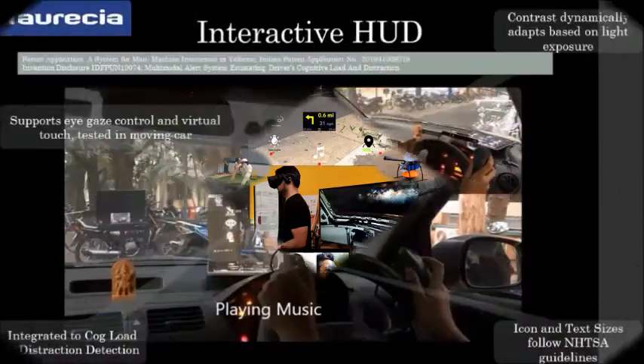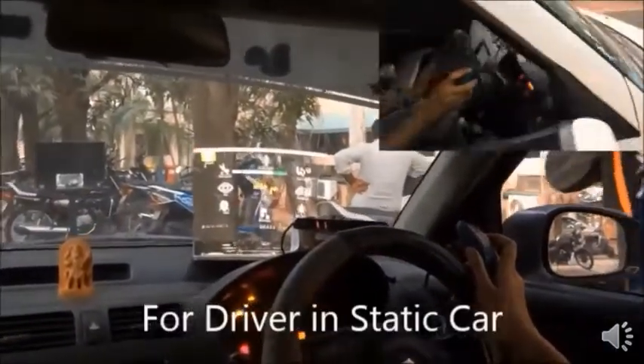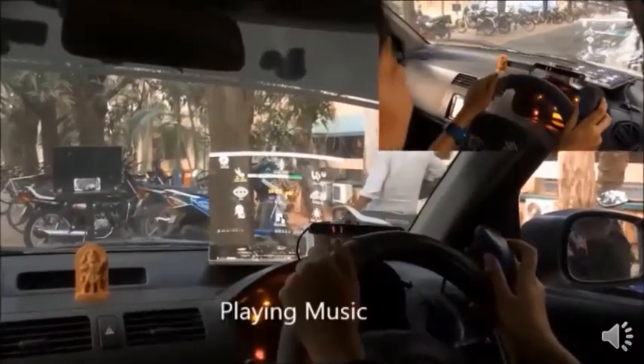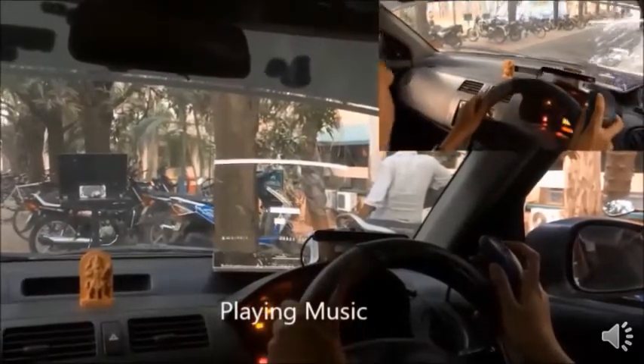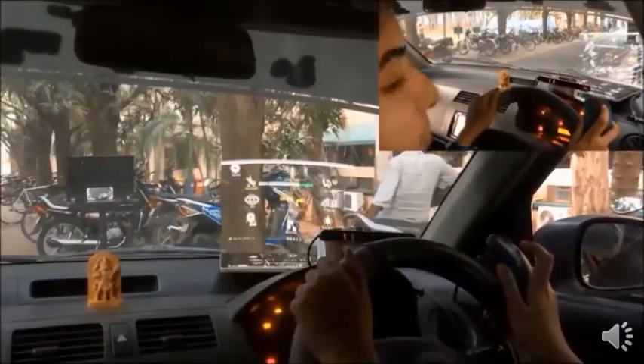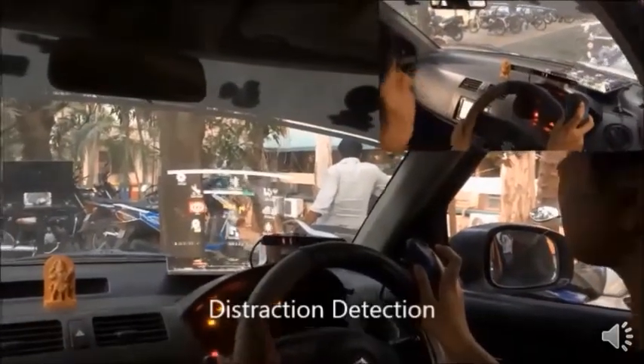The first demonstration shows an interactive head-up display developed through a funded project through FORICIA. In this demonstration, we can see that we can reflect the display of our tablet computer on the windscreen and we can operate this display through eye gaze as well as gesture.